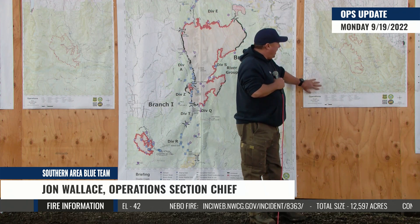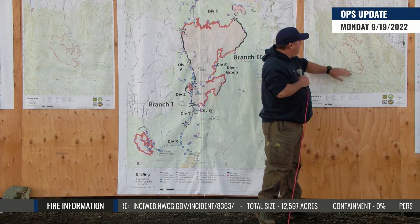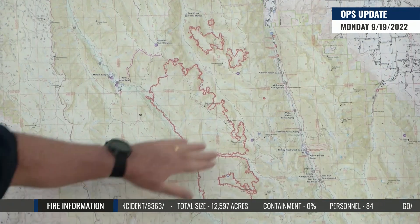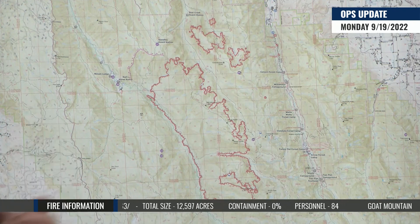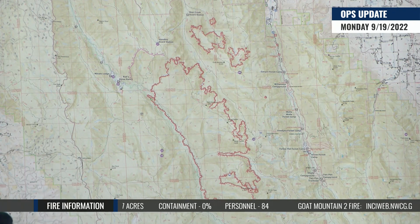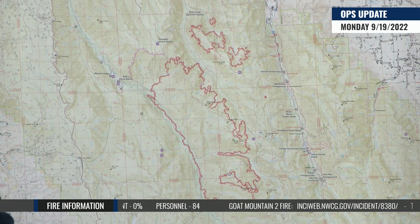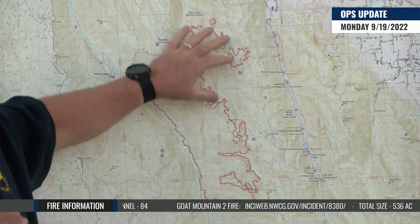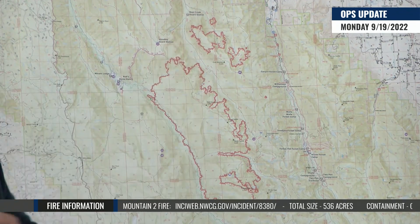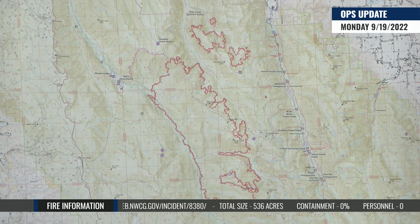Let's start out with the Sturgill Fire. Work continued on the shaded fuel break on the eastern side of the Sturgill Fire. Most of the heavy work's been done in there and what we're doing now is just cleanup work, running through that ground with masticators. We've got log trucks on order and they've started showing up to remove some of the heavier wood that we pulled out when we created that shaded fuel break.